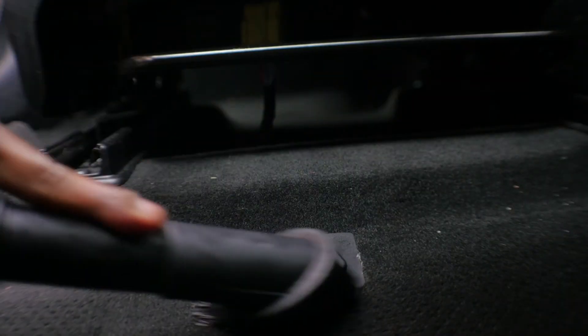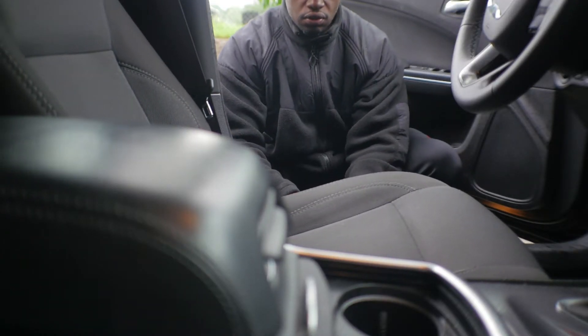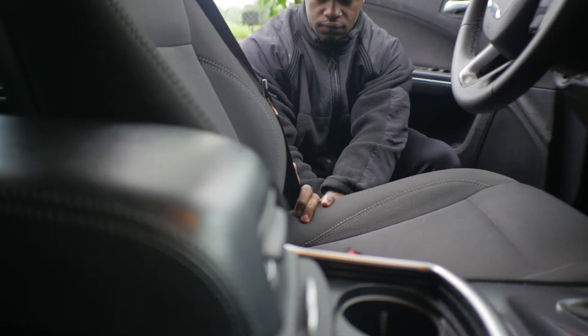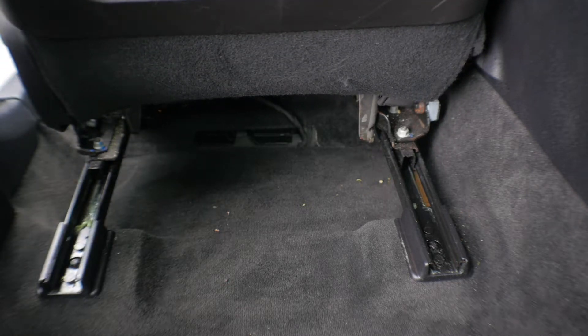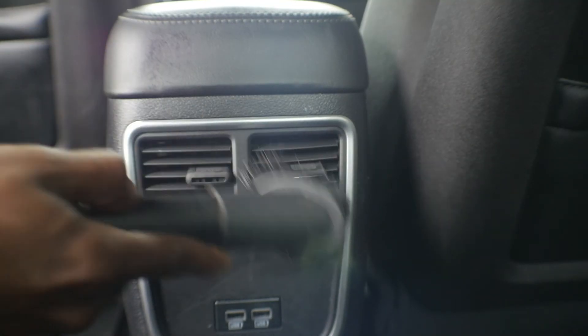After finishing both front sides, slide those seats all the way forward — same as you would to give back-seat passengers more leg room — so you can access the rear carpet area and underneath the back side of the sliding seat tracks. Get all the debris from under the seats and the carpet, vacuum the seats themselves, and don't forget to vacuum out the little vent areas along the sides of the doors if your car has that feature.